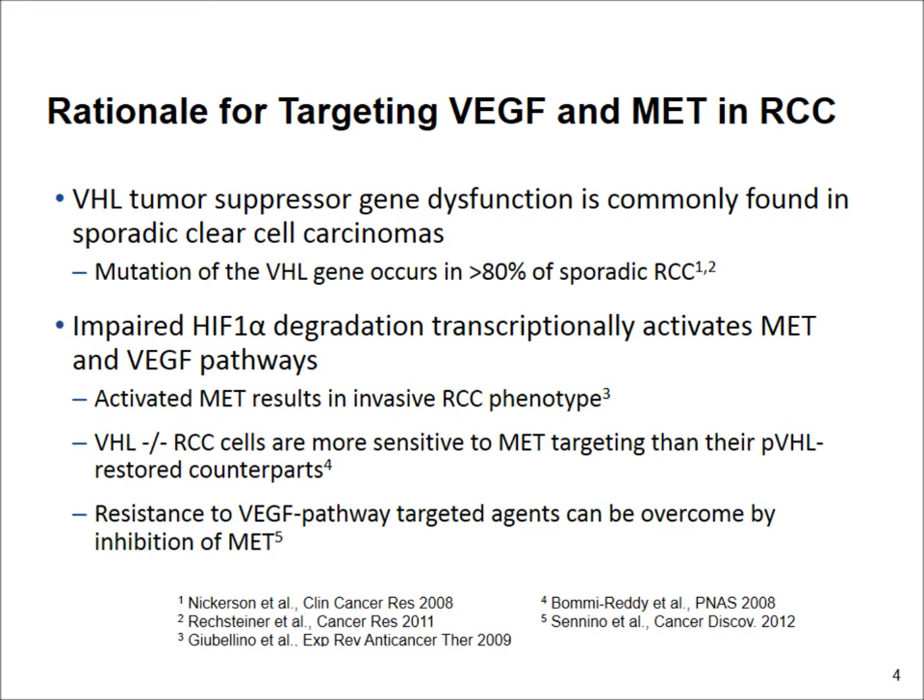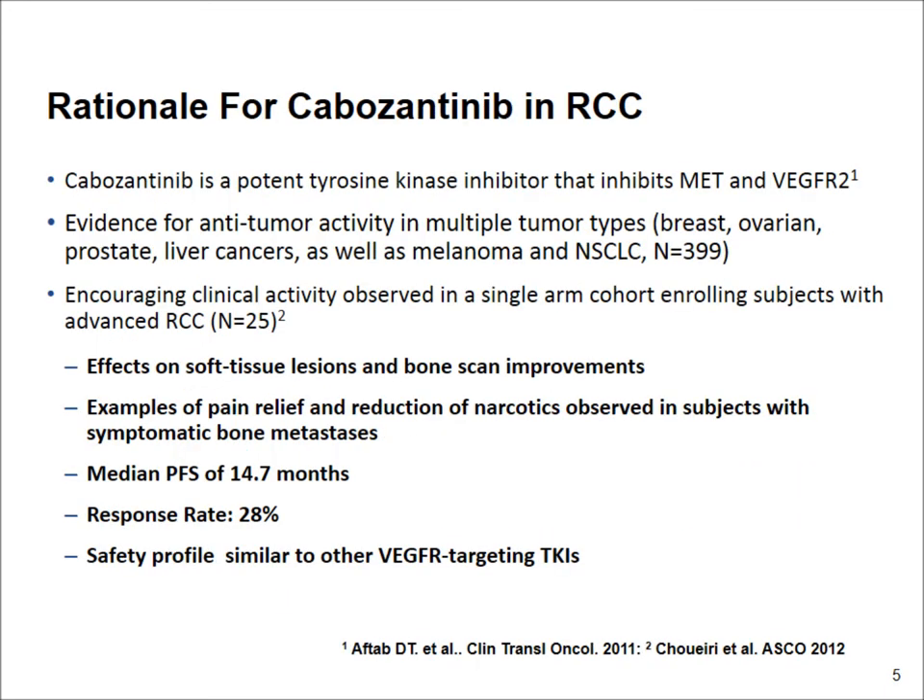This stems from the fact that resistance to the agents that target VEGF can be overcome by inhibition of MET. And MET itself seems a valid target in renal cell cancer. One drug in particular targets both VEGF and MET.